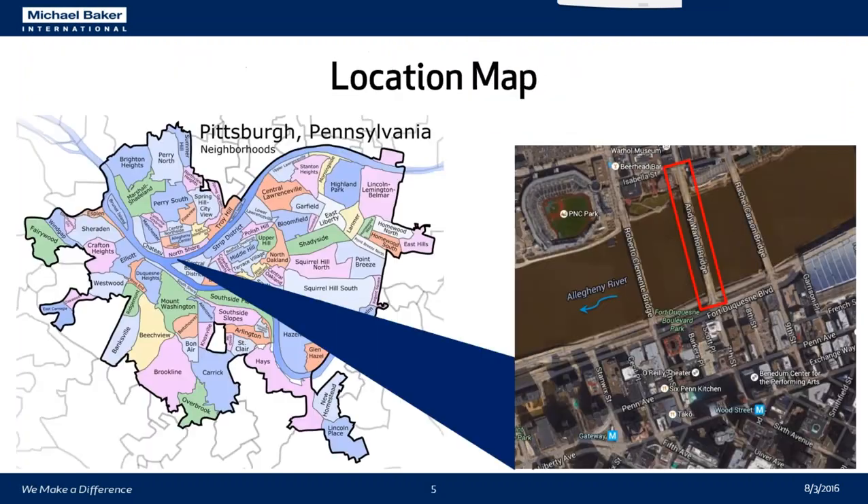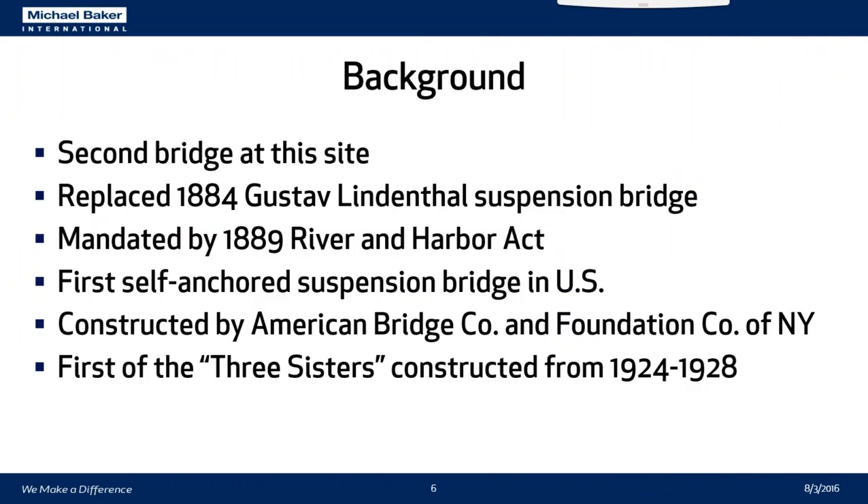People who are familiar with Pittsburgh, Pennsylvania — in the Point District of the city, right next to PNC Park, are the 6th, 7th, and 9th Street bridges, known as the Three Sisters. The Andy Warhol Bridge is the 7th Street bridge, there in the middle. This was the second bridge at this site. Gustav Lindenthal had built a suspension bridge at this same location in 1884, but by 1889 it was deemed too low by the River and Harbor Act and had to be raised to allow shipping across the Allegheny River. So what was ultimately decided was to build the first self-anchored suspension bridge in the United States, constructed by the American Bridge Company of Ambridge, Pennsylvania and the Foundation Company of New York. It was the first of the Three Sisters bridges, constructed from 1924 to 1928.